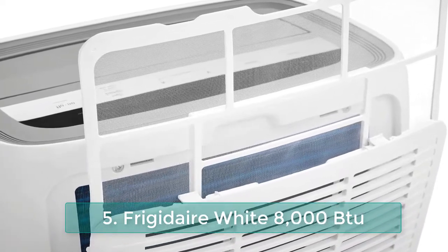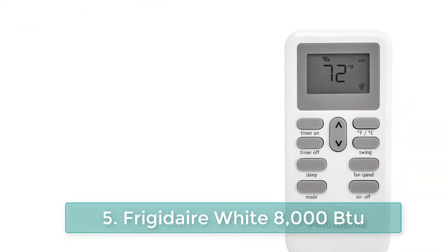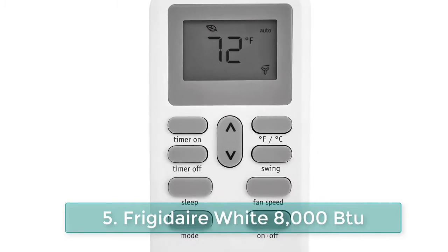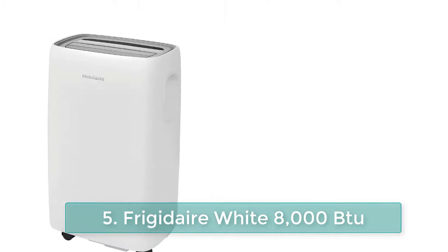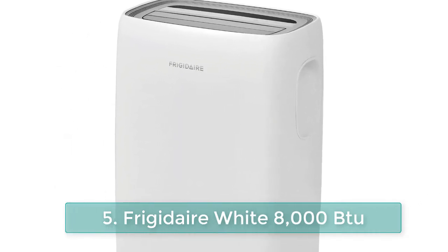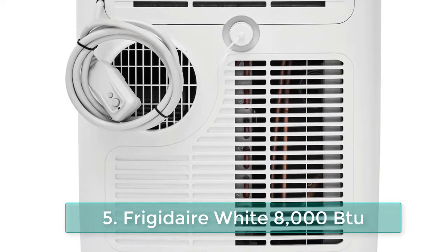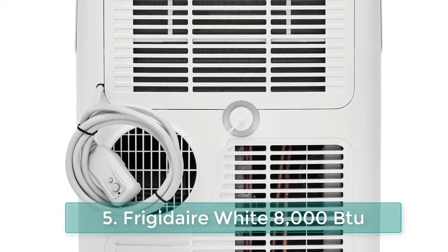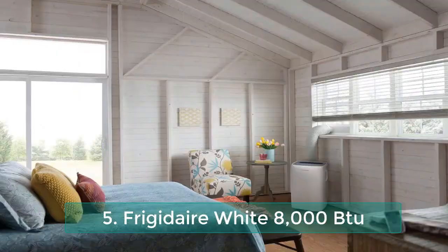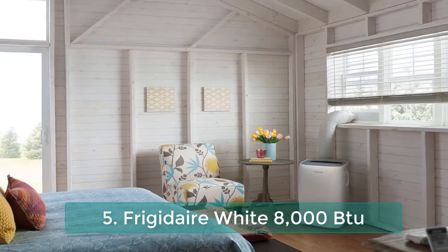Effortless temperature control maintains the preset temperature so you will remain comfortable. Plus, effortless restart automatically resumes operating at its previous settings when power is restored after a power outage. Cools a room up to 350 square feet with up to 2.2 pints per hour dehumidification. Auto swing louvers automatically circulate air throughout the room for better air distribution. Three cooling speeds and three fan speeds for cooling flexibility.